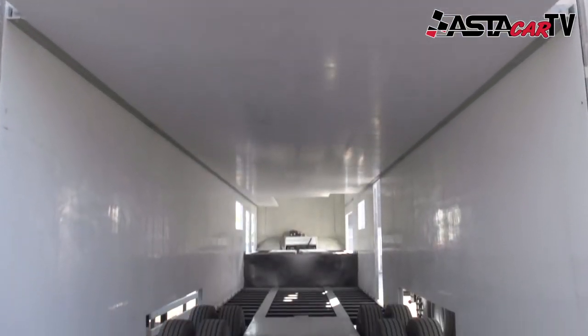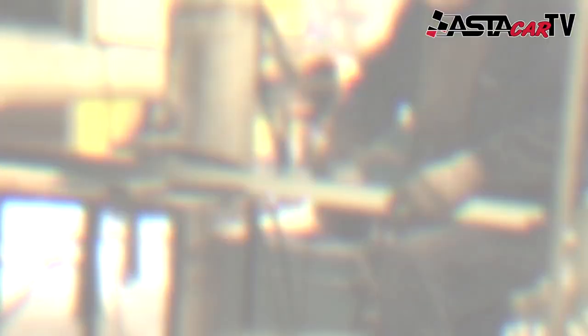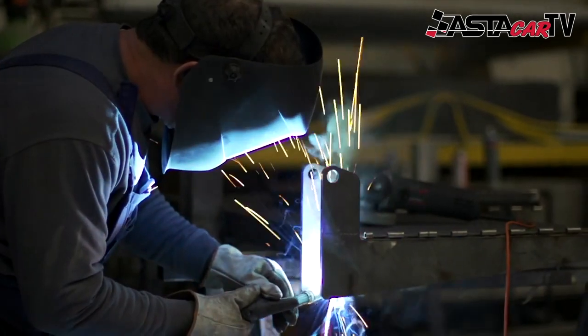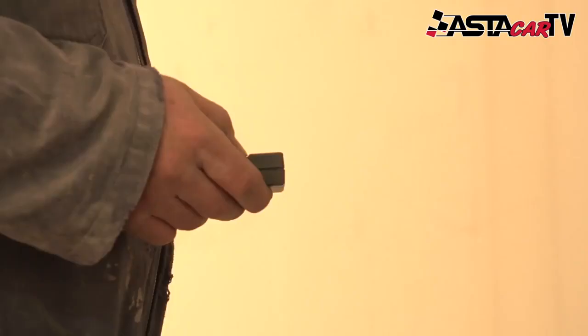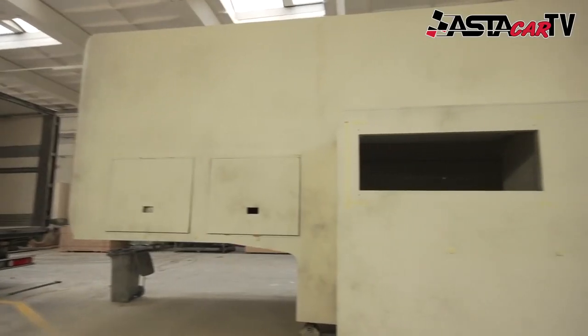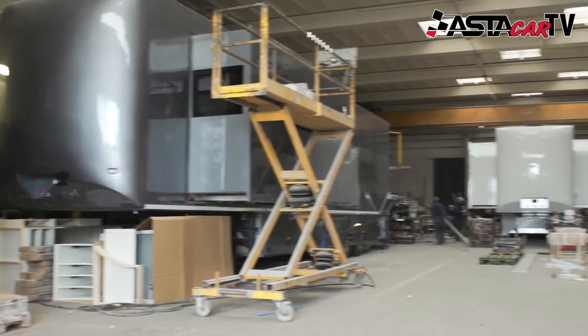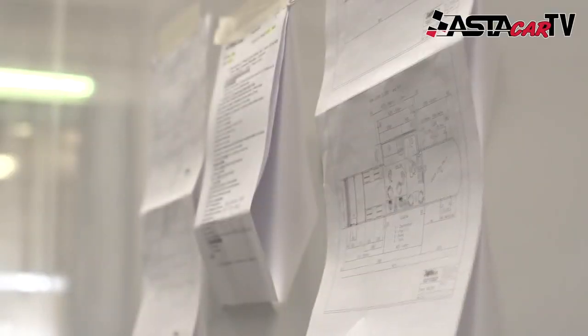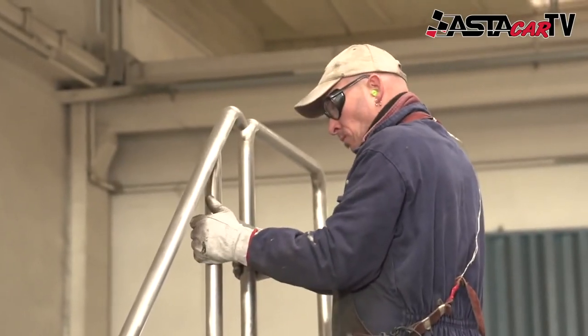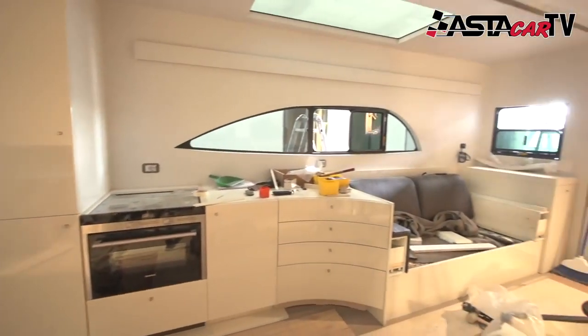Once the basic box shape is finished, it's time to install the wiring and other strengthening bars and begin designing the inside of the trailer. The interior can be fitted with anything you would like, from TV sets and cooking facilities to the latest drawers and special seating area.